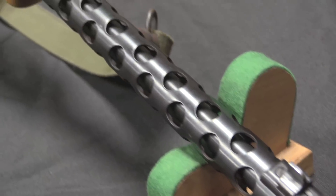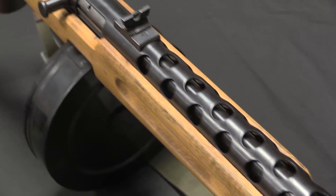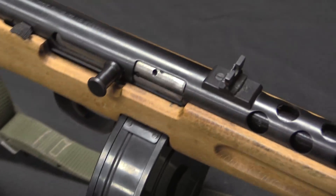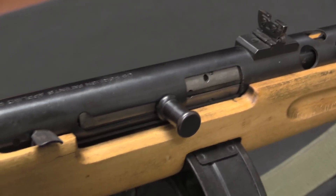This is Pieta's PPS-50, and it is a .22 rimfire, semi-automatic, mostly sort of look-alike of a Soviet PPS-41. Pieta started making these things in, as far as I can tell, like 1976. They still make them today.